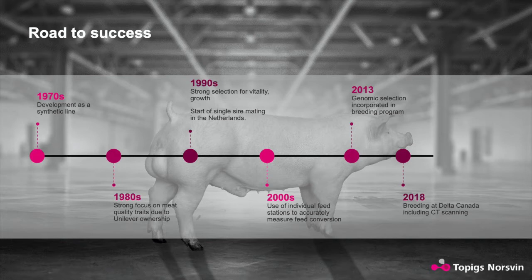Then from there, in 2000, they had individual feed stations put in, which gave us direct measurement of feed conversion. Followed by the big one — in 2013, genomic selection was added. This gave rapid and accurate progress to our genetic improvement. And just recently, in 2018, we added Delta Canada, when they moved the TN Tempo Nucleus Farms to Canada.